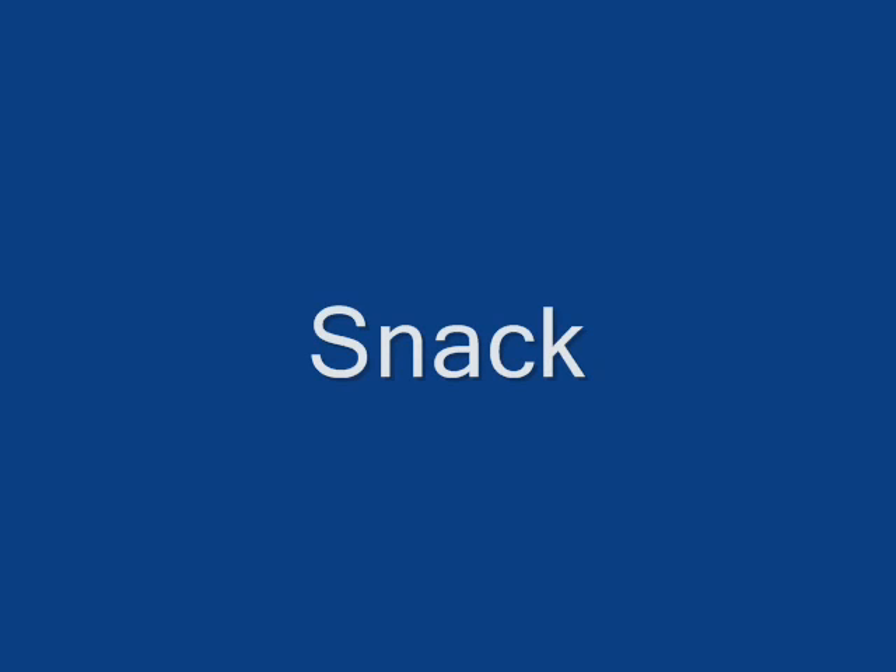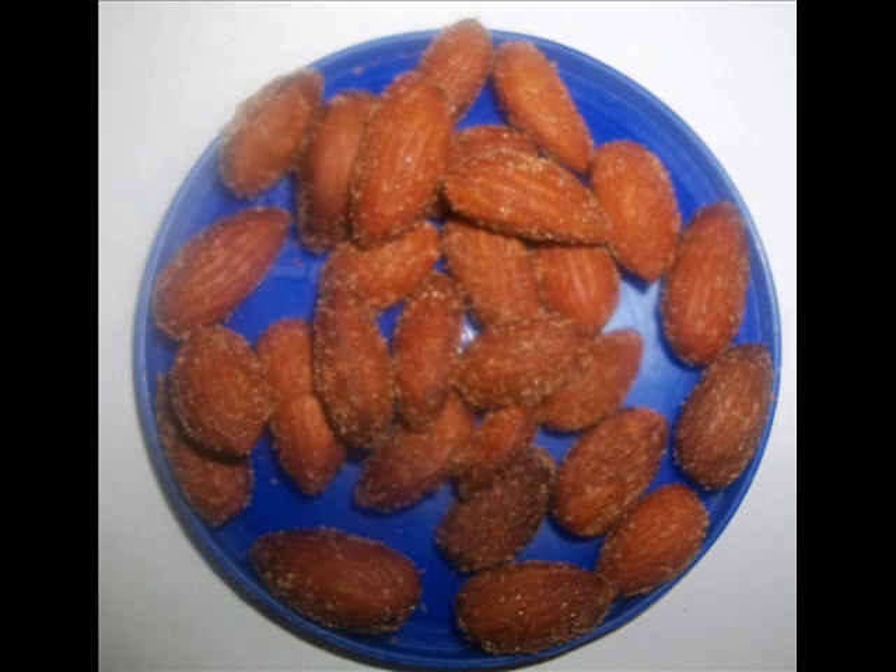For my snack, I ate some barbecue almonds and they are 170 calories and two net carbs.